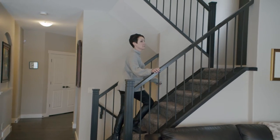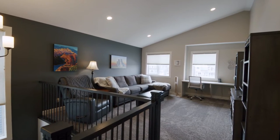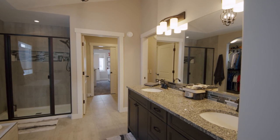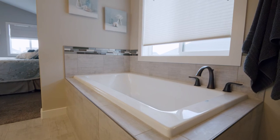Up the spindled staircase to the upper level, you will find the bonus room with vaulted ceilings and built-in desks, and the master suite with vaulted ceilings and a beautiful spa-like en-suite with his and her sinks, a soaker tub, an oversized shower, and a great walk-in closet.